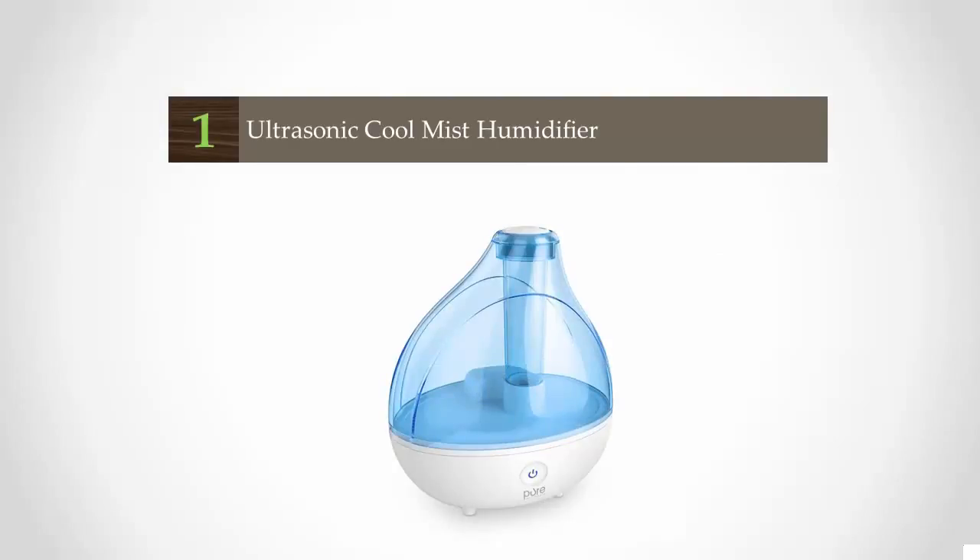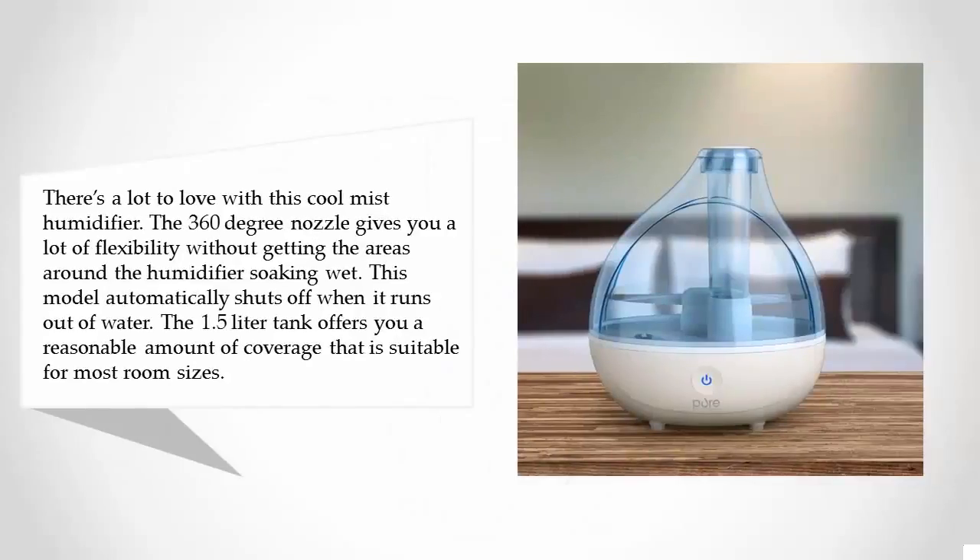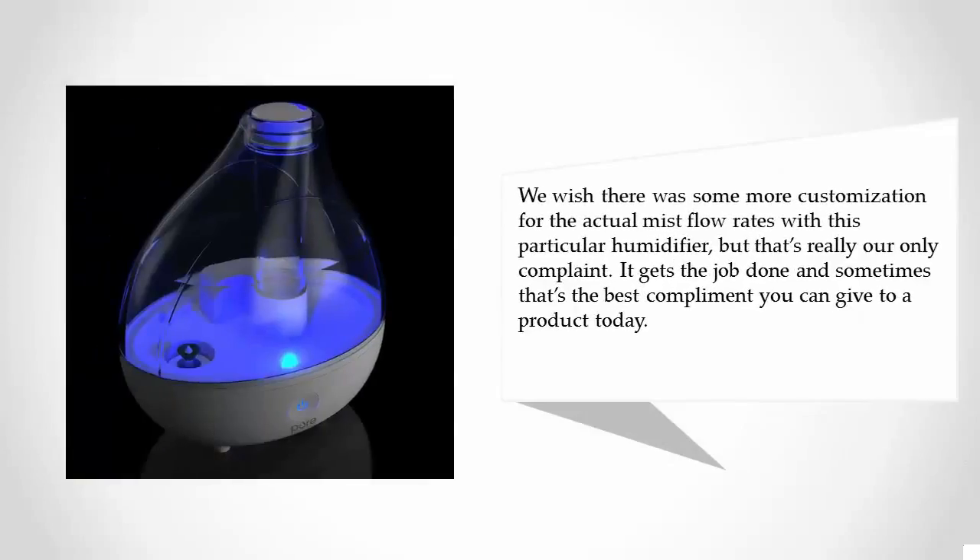Coming in at number one, there's a lot to love with this cool mist humidifier. The 360 degree nozzle gives you a lot of flexibility without getting the areas around the humidifier soaking wet. This model automatically shuts off when it runs out of water. The 1.5 liter tank offers reasonable coverage suitable for most room sizes. We wish there was more customization for the mist flow rates, but that's really our only complaint.